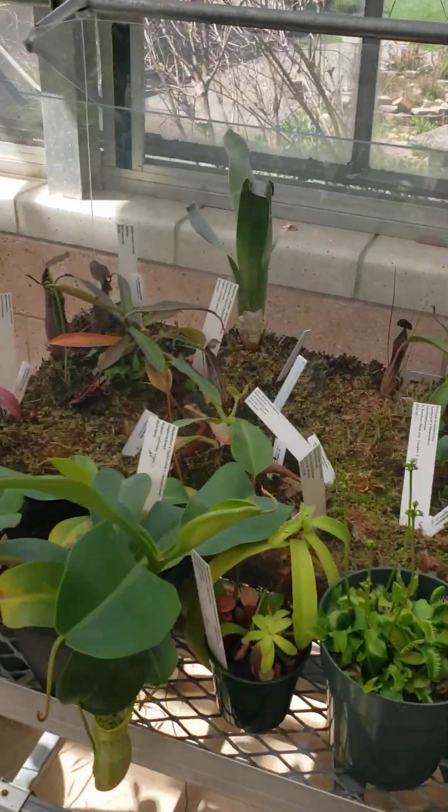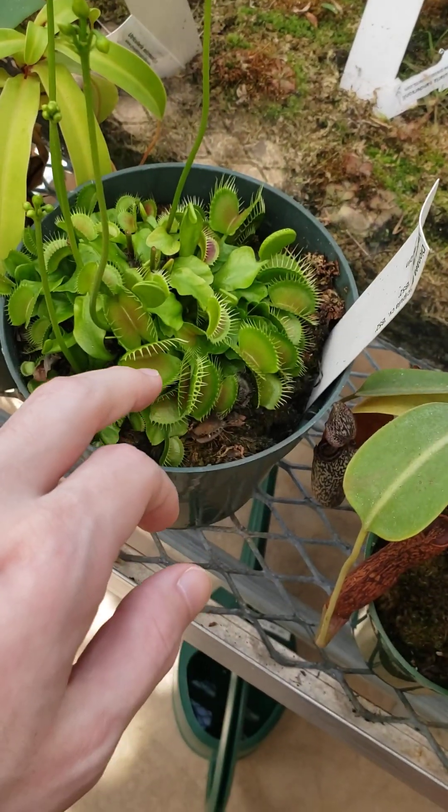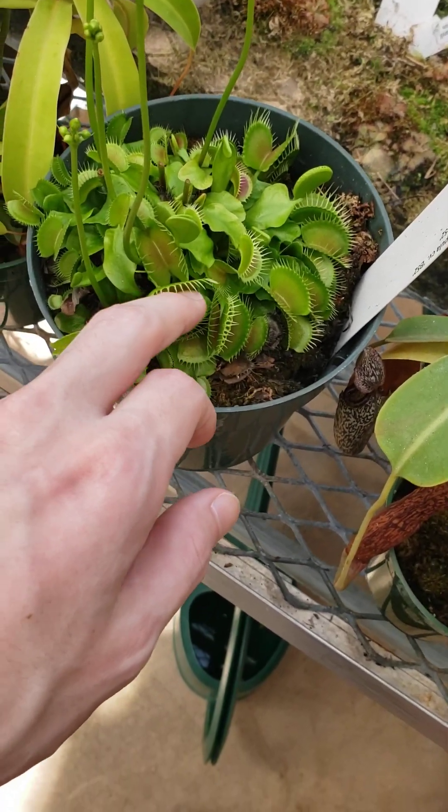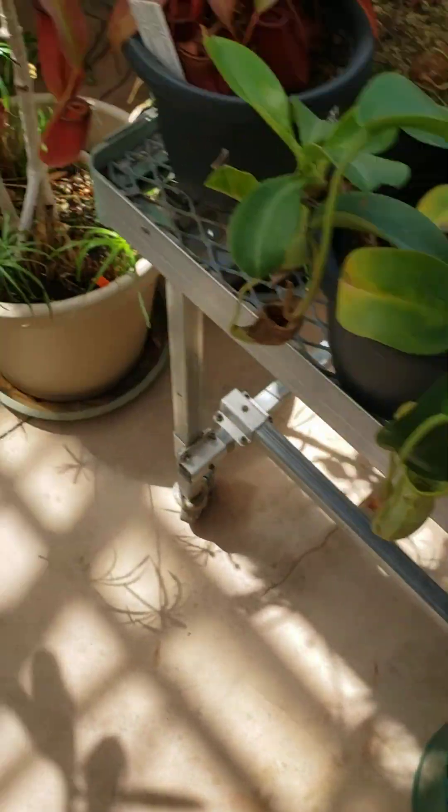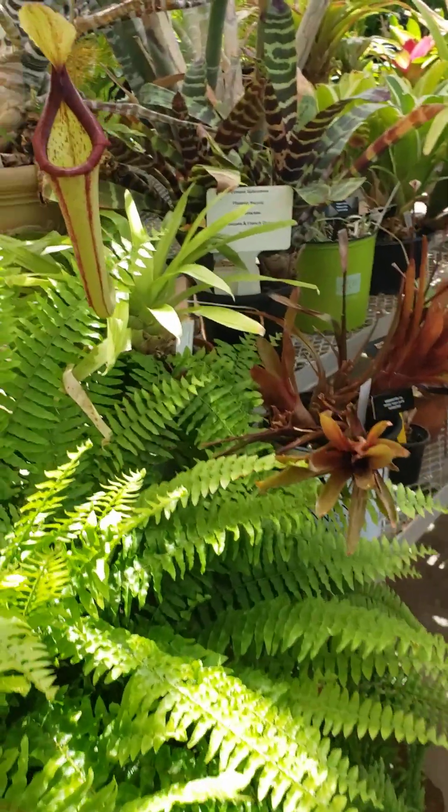I love the current diverse plants. Venus flytrap. Wow. That's crazy. Here's a pitcher plant.